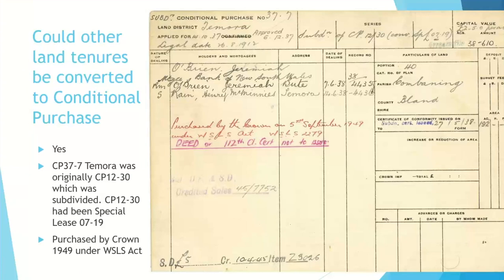Other land tenures could be converted to conditional purchase. Here's an example from Tamora, where conditional purchase 37.7 was originally conditional purchase 12.30 and was subdivided, but before that it had been special lease 7.19, and in 1949 it was purchased by the Crown. So the family story may say the family had been on the land since the 1870s, but you can only find the conditional purchase from the 1880s — maybe they held it under a different tenure in that earlier period.